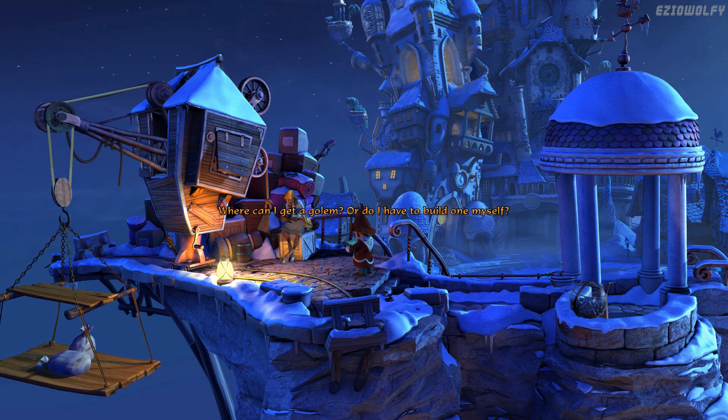Where can I get a golem? Or do I have to build one myself? Golems are very rare and expensive, but their construction isn't difficult in principle. The body of a golem is a kind of statue of stone, clay, or other inorganic materials. In order to bring the lifeless statue to life, a spell written in magic ink must be placed in its mouth.